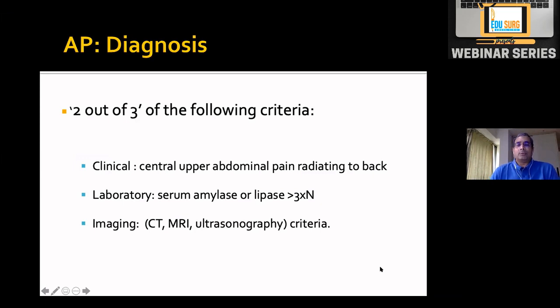Amylase rises sooner than lipase, so if the patient presents on day three, amylase may not be three times normal and you may need lipase to confirm the diagnosis. Most patients we tend to do both, since presentation is variable — sometimes within 12 hours, sometimes on day four. The third criterion is imaging showing either interstitial or edematous pancreatitis, or necrosis on CT, MRI, or ultrasound showing bulky pancreas or peripancreatic fluid.